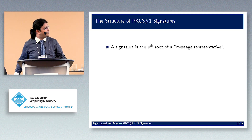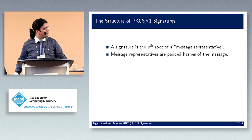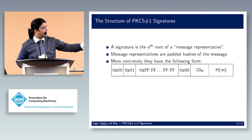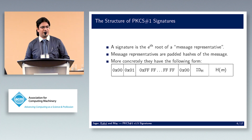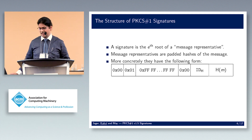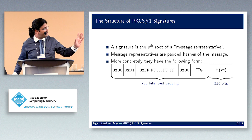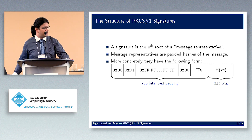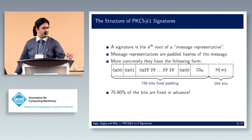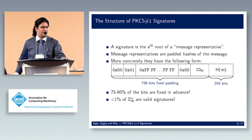It all comes down to structure. You take a signature of a message representative — a padded hash of your message. Concretely, the padded hash looks like: 0x00, 0x01, then a bunch of 0xFF bytes for padding, another 0x00, an identifier string for your hash function, and then the hash of your message. For a 1024-bit modulus with SHA-256, 768 bits are fixed padding — 75 to almost 90 percent of the bits are fixed.